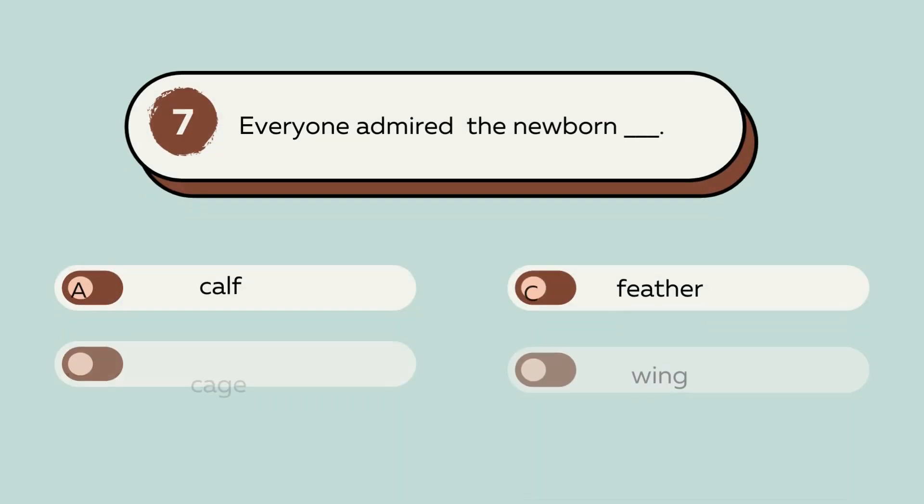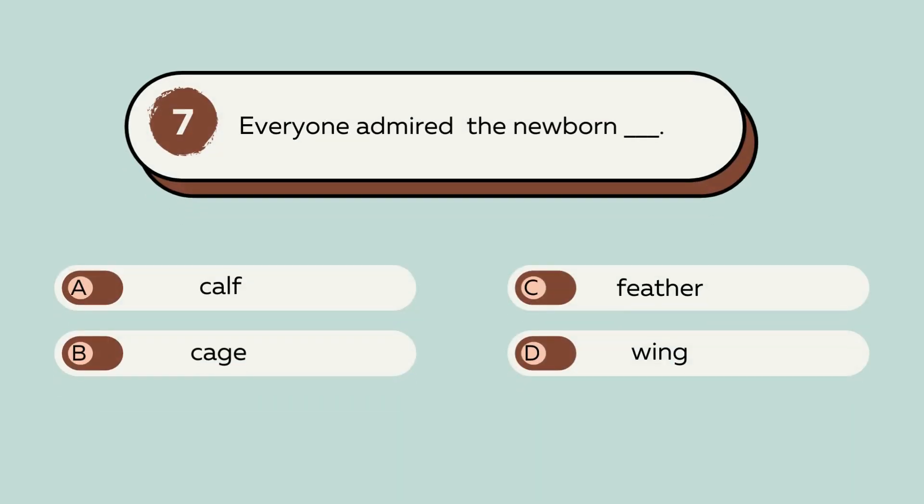Question number 7. Everyone admired the newborn blank. A. Calf. B. Cage. C. Feather. D. Wing. The answer is A. Calf. Everyone admired the newborn calf.